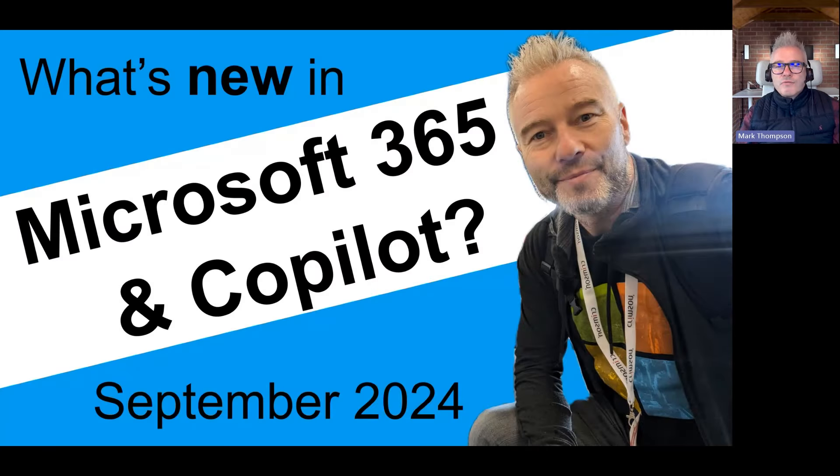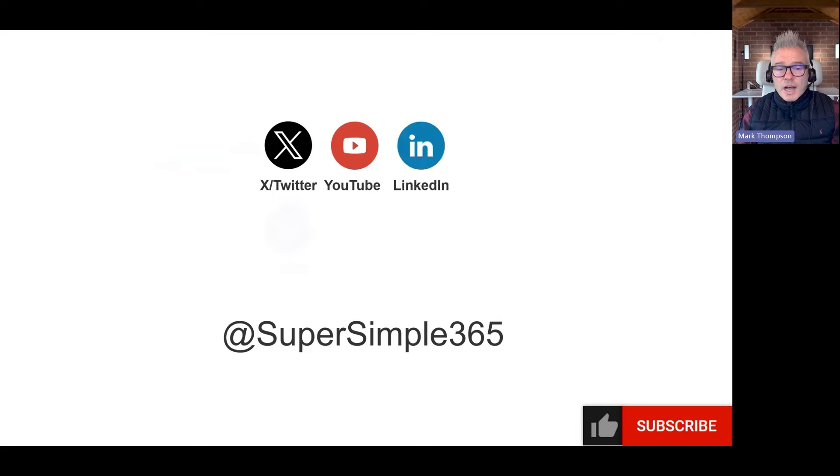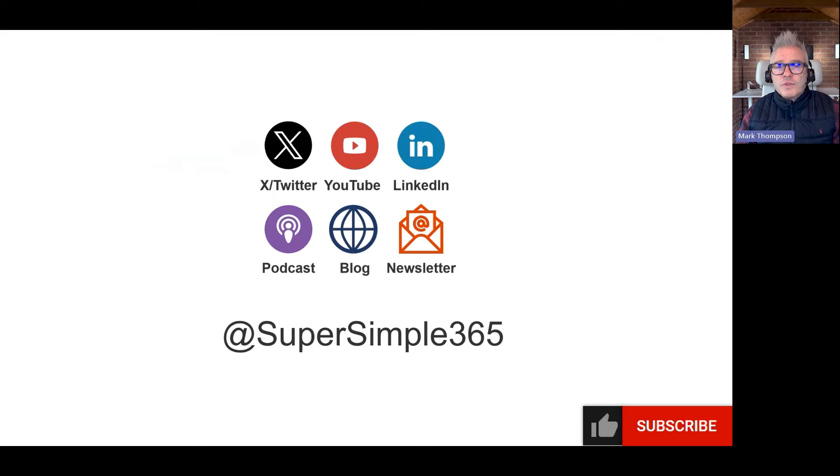Hello and welcome to What's New in Microsoft 365 and Co-Pilot for September 2024. I'm Mark Thompson from supersimple365.com. If you do a search for supersimple365, you can get updates on Twitter, YouTube, LinkedIn, go listen to the podcast, go read the blog, and maybe sign up for the newsletter.